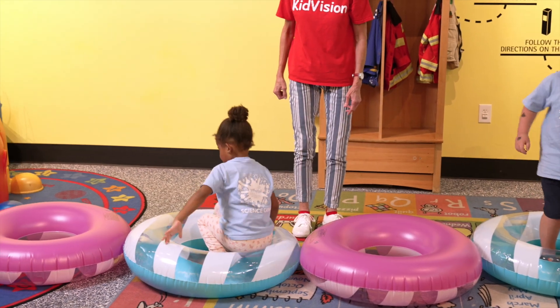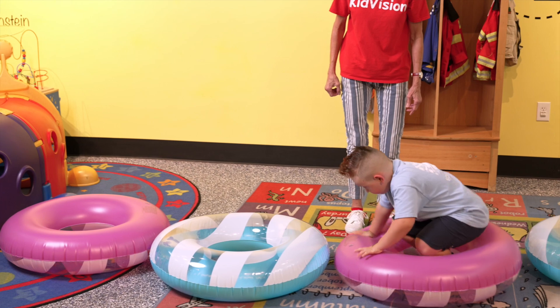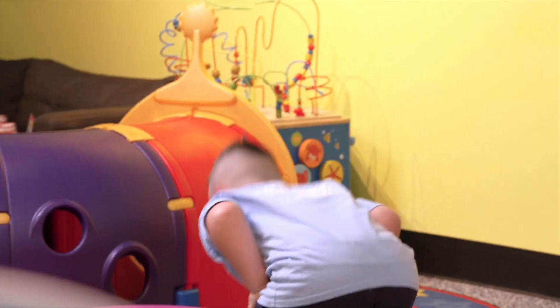Let's have some fun and jump through our pattern. Wow! Good jumping! Blue, pink, blue, pink. Great!